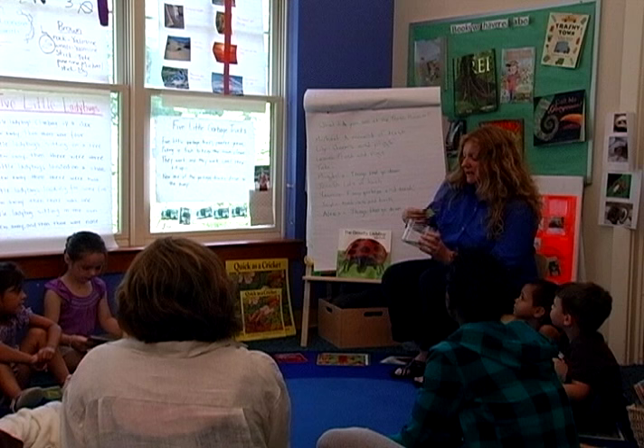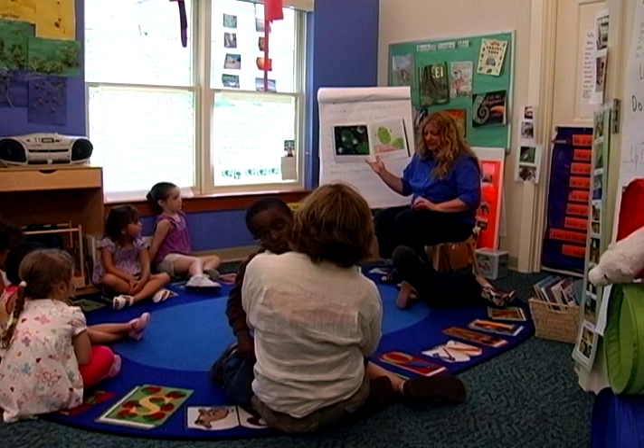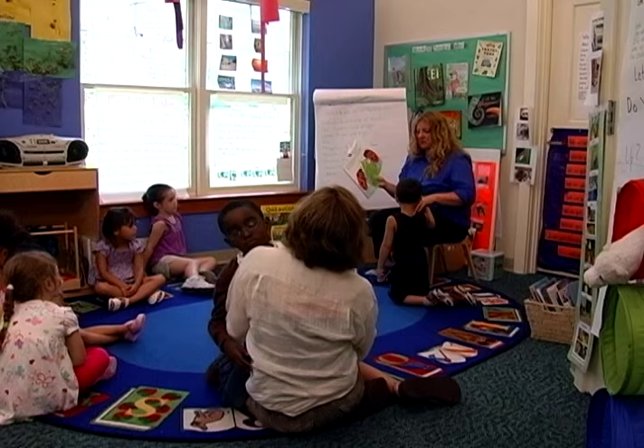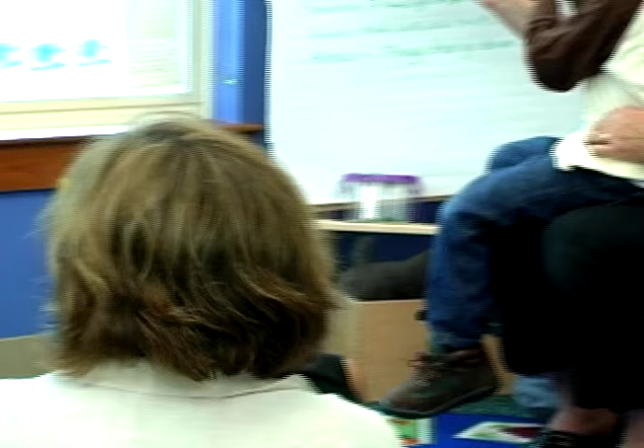Teacher Patty Gardner uses interactive read-alouds to encourage the children in her class to share their thoughts and ideas. Before rereading a story she's read before, she engages children in a conversation related to the book. 'He likes to eat aphids.' The Grouchy Ladybug is one of my favorites because it's repetitive, it's an interactive story, and it helps the children be a part of it.